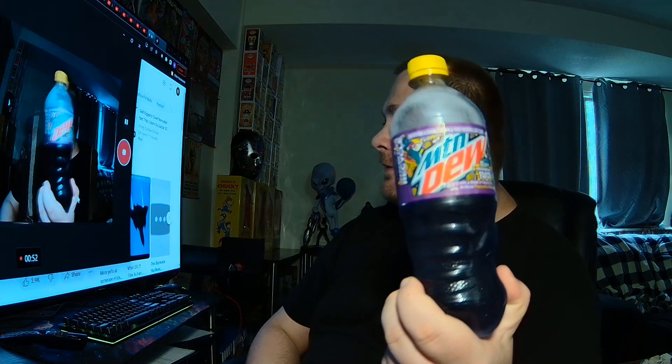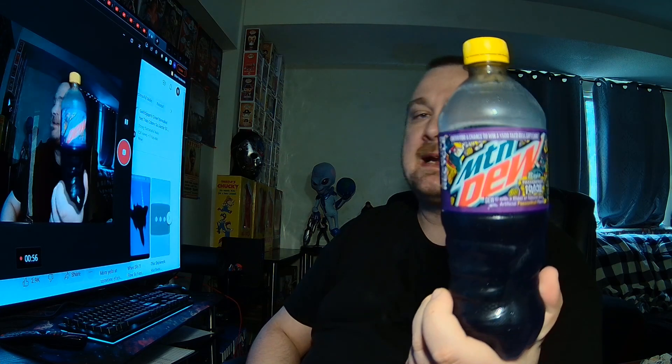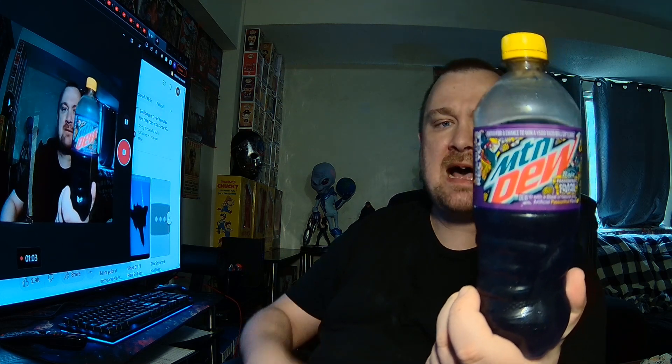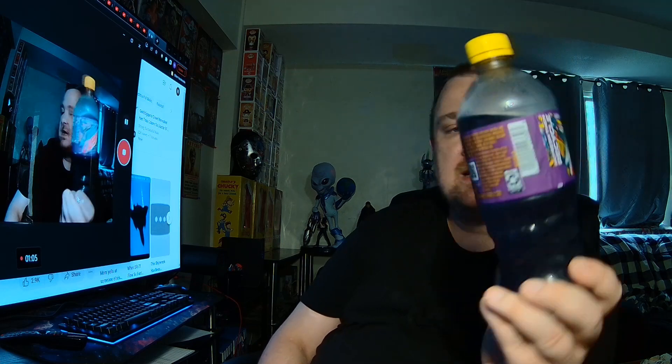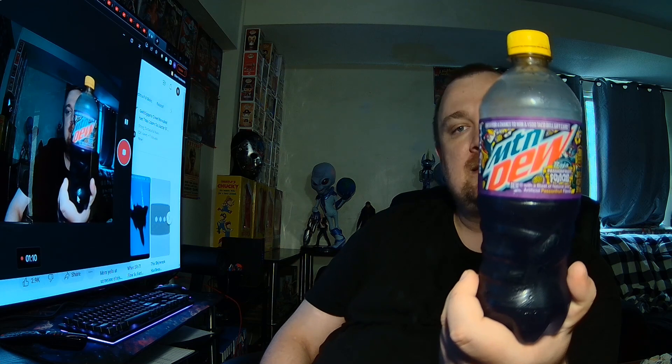Four out of five, I recommend it. I don't know what passion fruit tastes like, so I can't say if it tastes like passion fruit or not, but it tastes pretty good. Four out of five, highly recommend it. It's probably not gonna be on store shelves long because it's limited edition, so pick it up when you can.